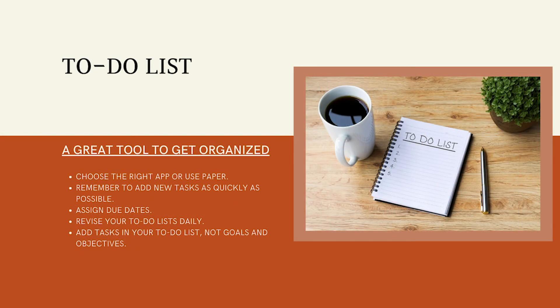A to-do list is a tried and true tool to get organized. Whether you use pen and paper or an app on your phone, your to-do list should include specific tasks or action items and not goals or objectives. Remember to add new tasks as quickly as possible, assign timelines or due dates, and lastly, check out your to-do list every day.